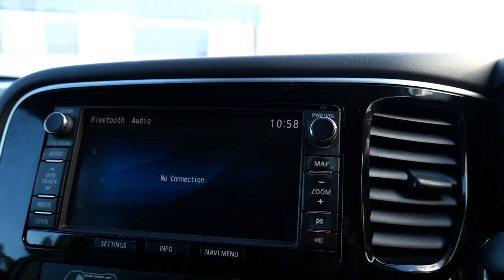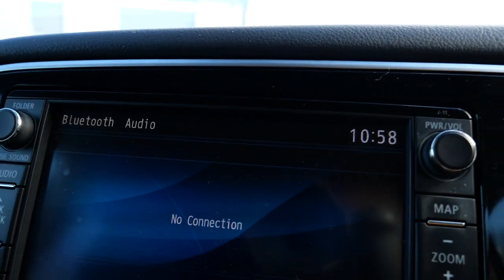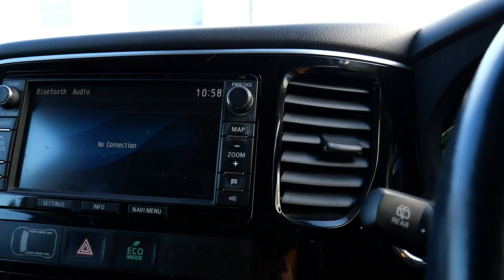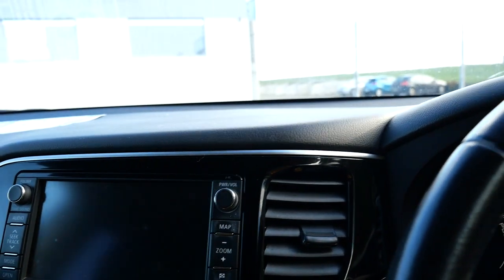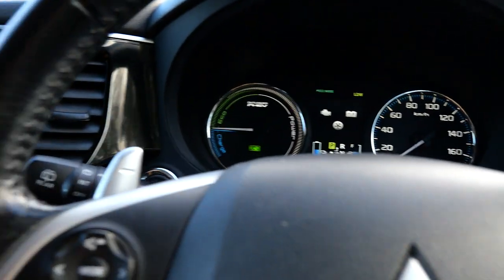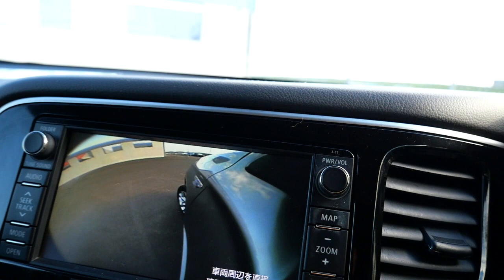It has the factory Mitsubishi multi-communication head unit — a fantastic head unit with Bluetooth. Incorporated in it is a reversing camera, and you've also got a button there where you can see the left hand front wheel.